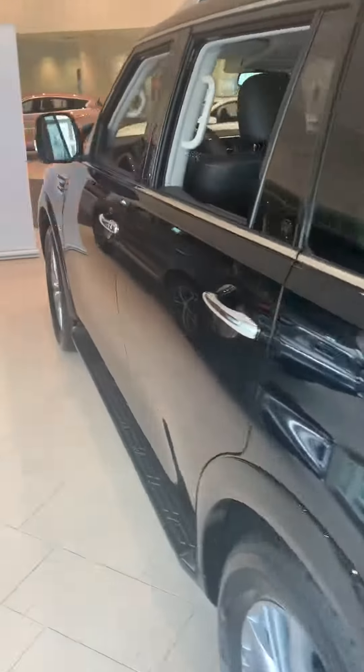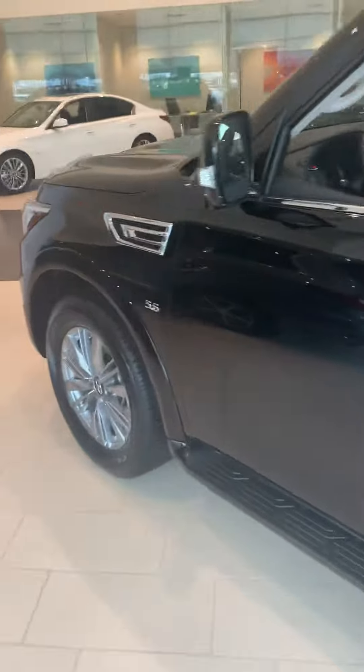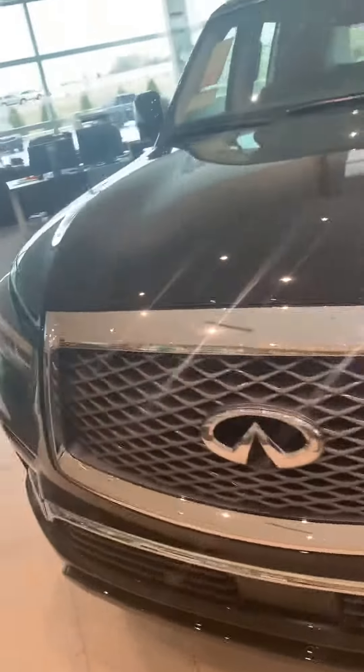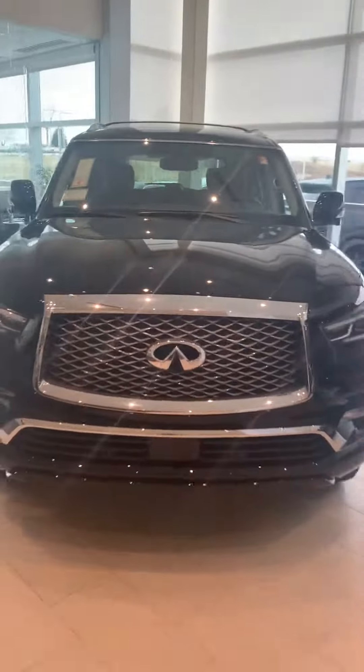Again, my name is Larry French here at Baltimore Infinity in Oklahoma City. Just wanted to do a quick video for you on the 2019 QX80 — give me a call at 405-223-1073.